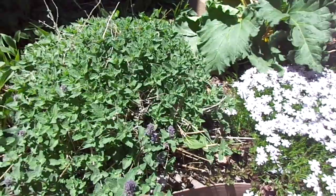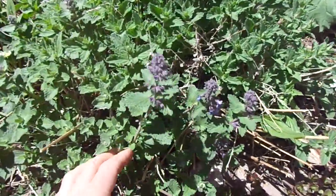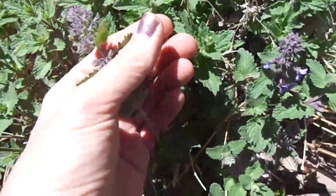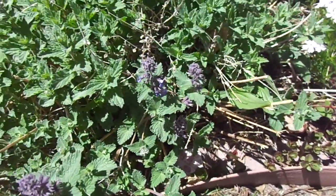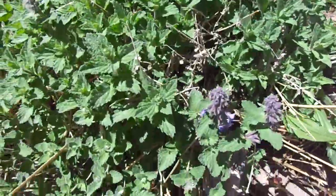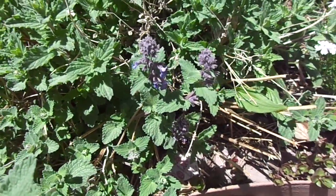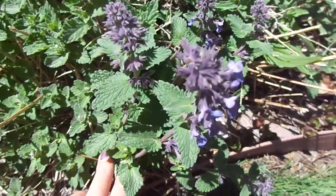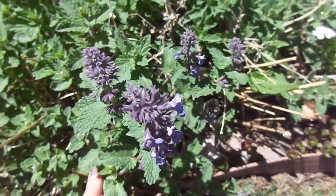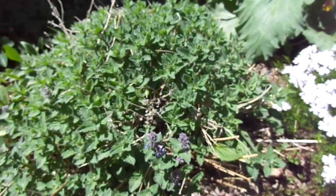This cool purple flower is called catnip. Do you guys know what catnip is? Kitty cats love to eat it and guess what? It makes them a little bit crazy — makes them run around the house and play with their toys and go crazy. Isn't that funny?